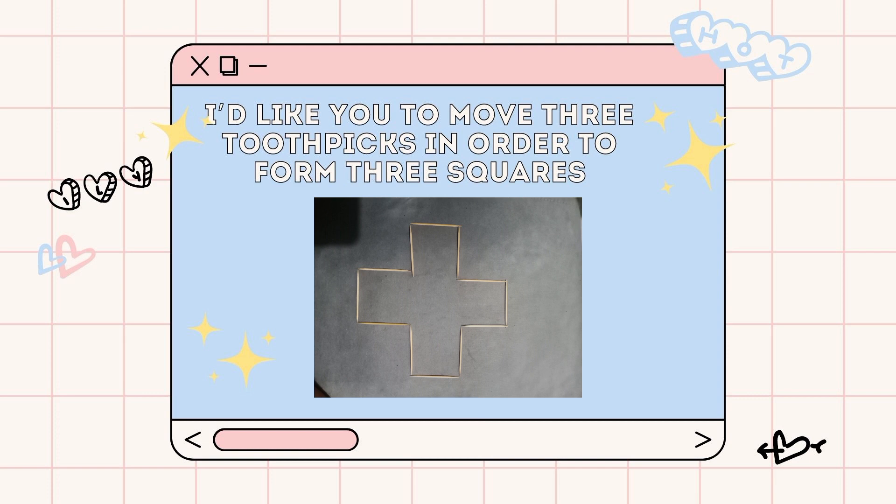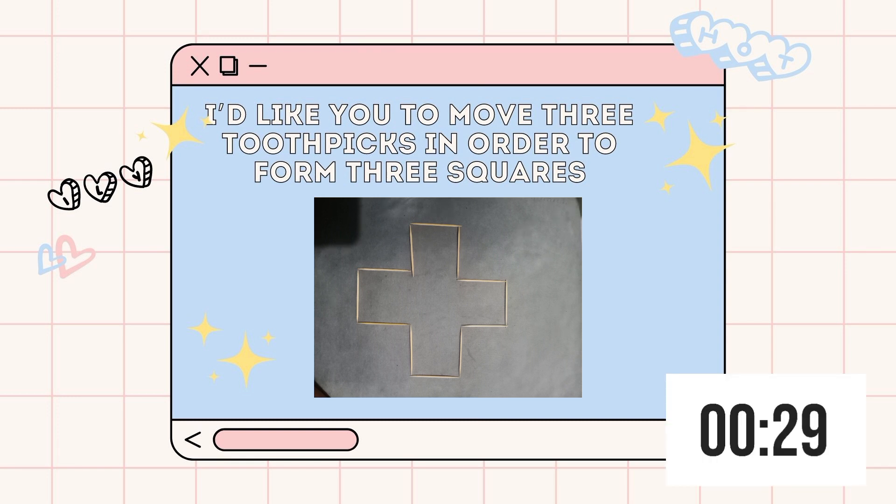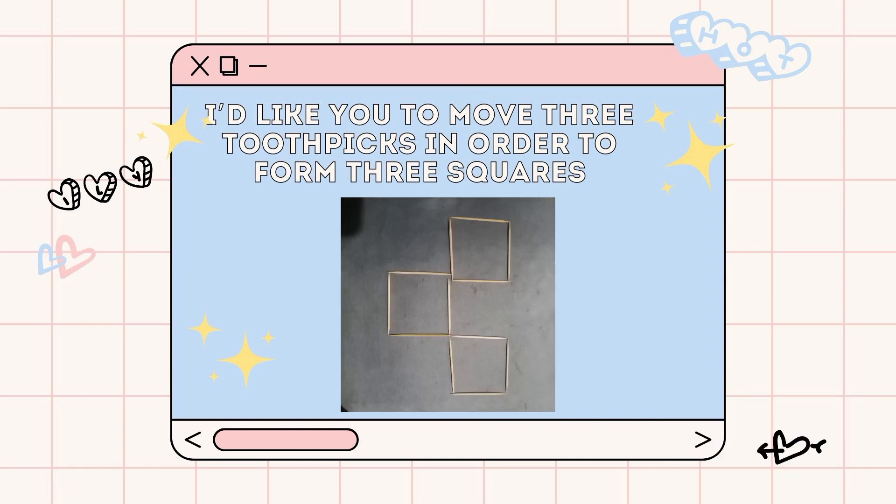For the next puzzle, I have here these sets of toothpicks. I'd like you to move three toothpicks in order to form three squares. I think you can do this in 30 seconds. I think you figured out already. It is something like this. Quite easy, right?